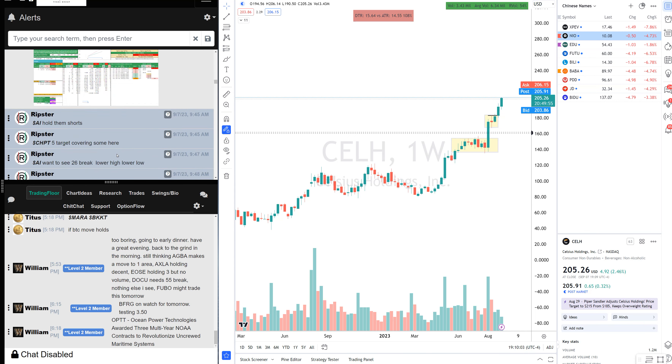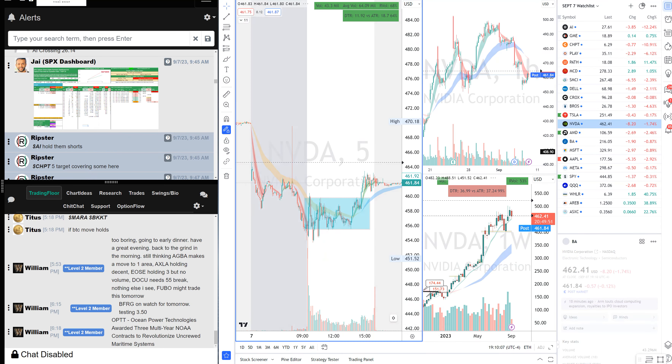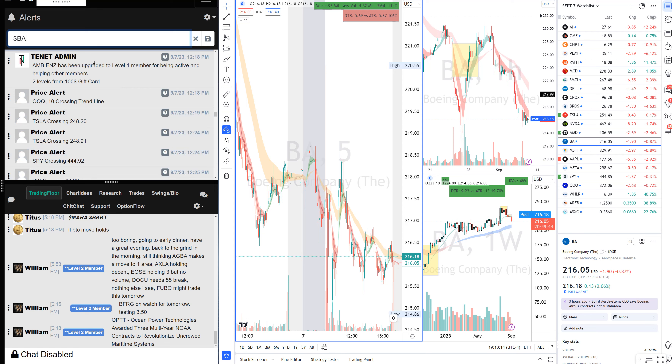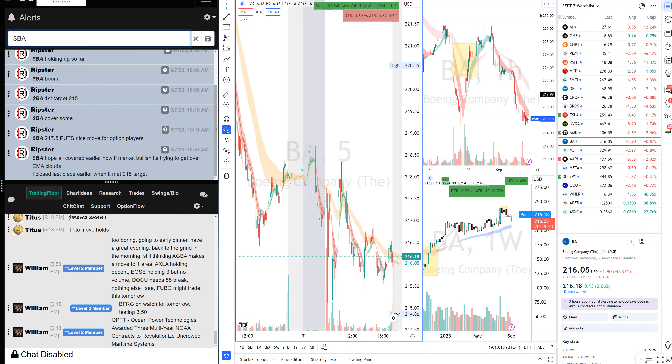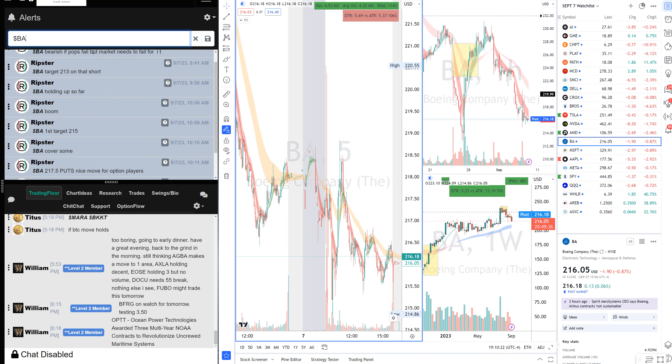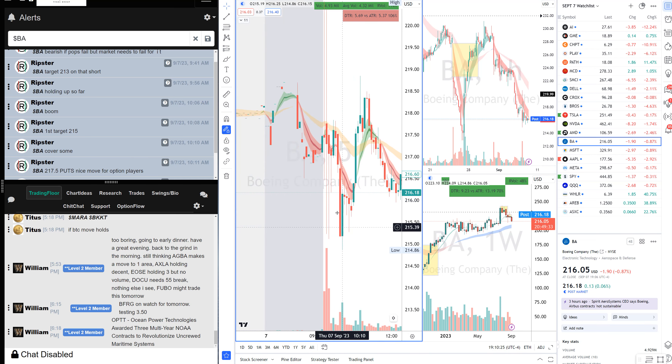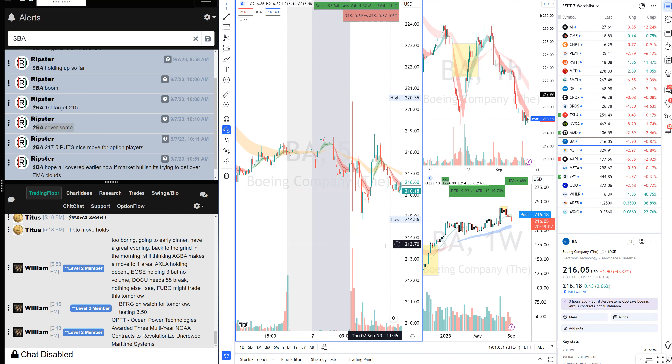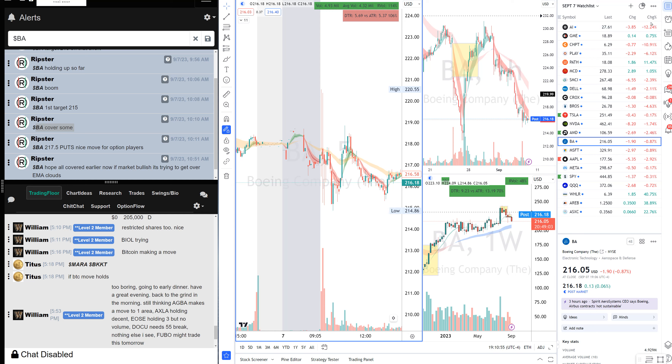The Boeing trade: there was news out on Boeing and it was trying to fade. I said watch the pops — bearish if it pops, but the market needs to fail as well. It popped and I took the short. Stops were at the candle highs. Initial target was 213 but it bounced — covered some, then it came back to 215 as first target, covered more, and we were out. Then it reclaimed bullish and that was the Boeing trade.